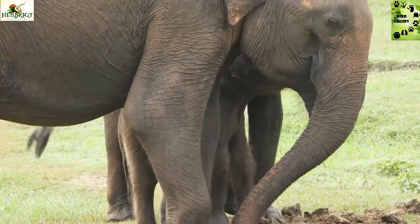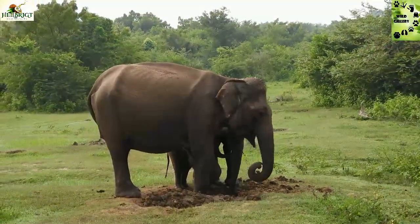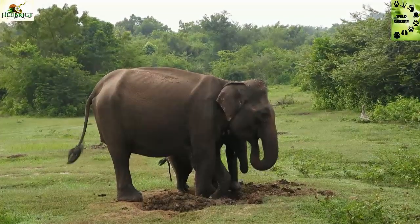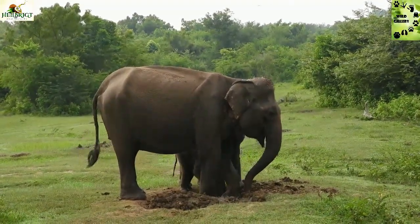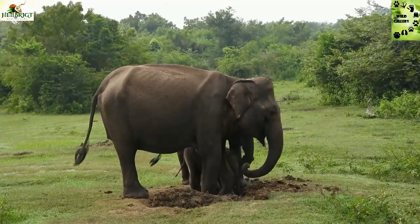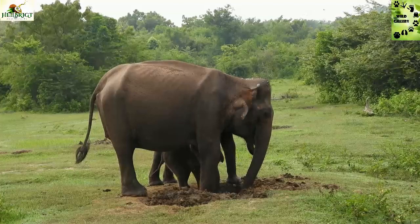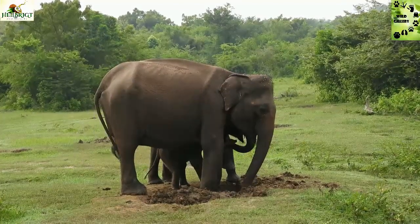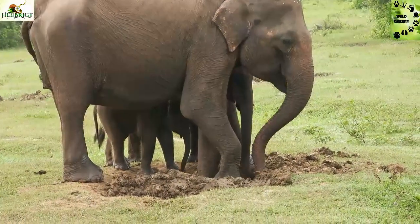Although no significant geochemical differences were identified between geophagic and non-geophagic soils, a clear difference was observed in their clay mineralogical content. Soils eaten by elephants are richer in kaolinite and delights than non-geophagic soils, which contain a higher amount of smectite.